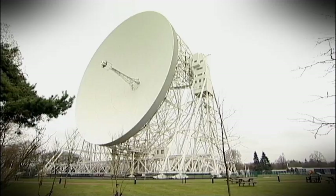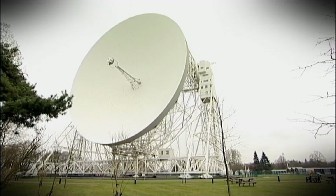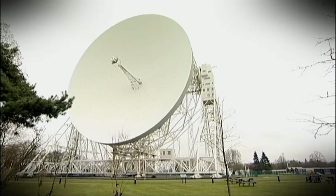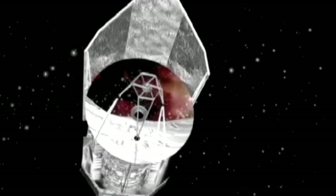Telescopes like Jodrell Bank's giant 76-metre Lovell radio telescope, and ESA's Herschel space telescope, which can see the sky in infrared.